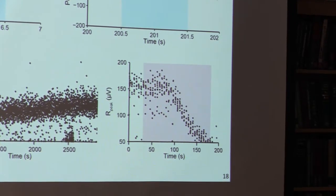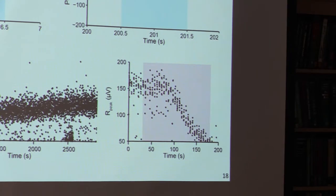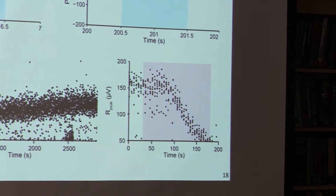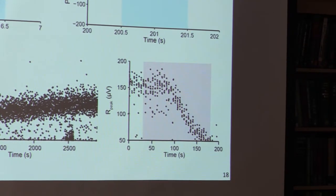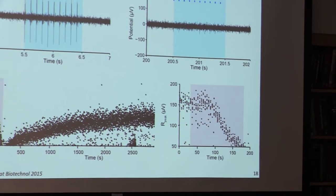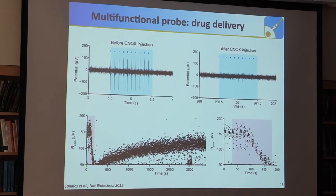One catch with those probes is that they were fairly large for use in a mouse. They are great for rats and are already quite small considering all the functionalities they contain — recording, optical waveguide, and pharmacology cannula — but we wanted something even smaller for many purposes.